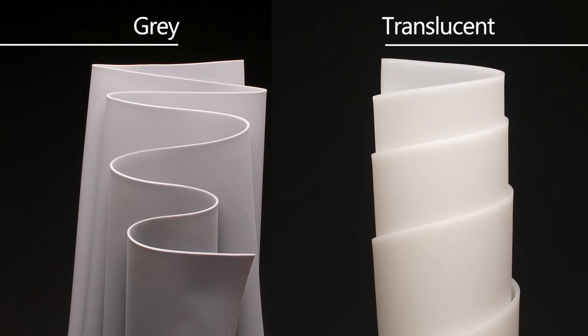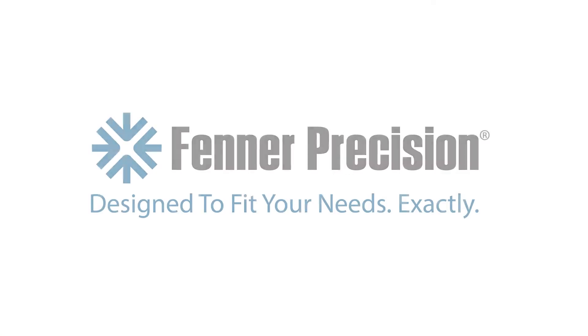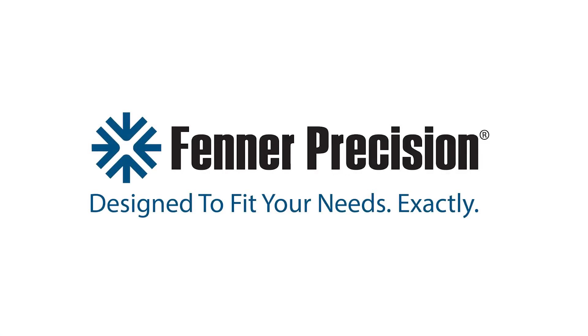The hardness available is 50 Shore hardness, with our standard colours of grey and translucent. I hope you have enjoyed this brief introduction to our silicone materials. Fener Precision — designed to fit your needs exactly.